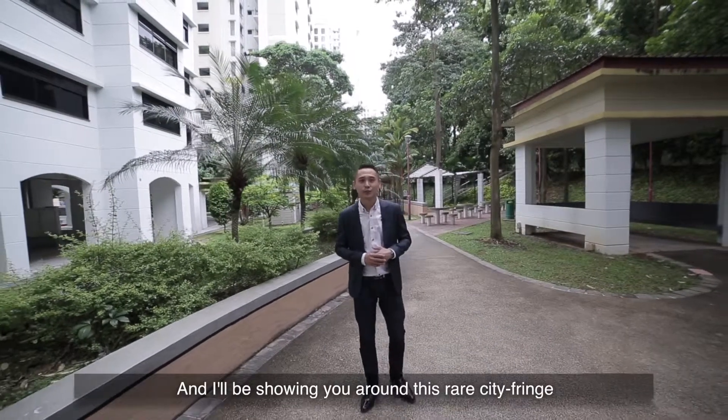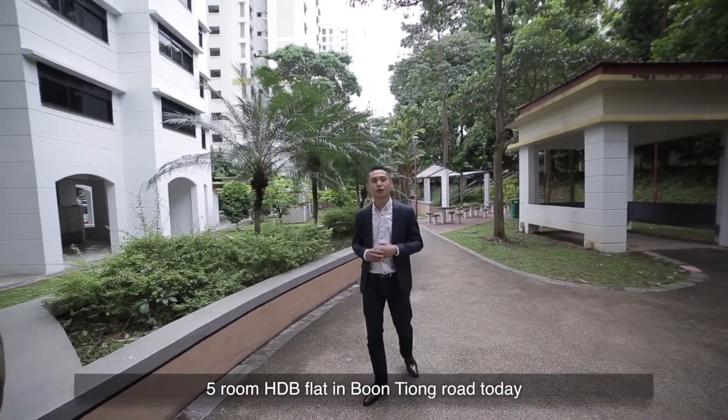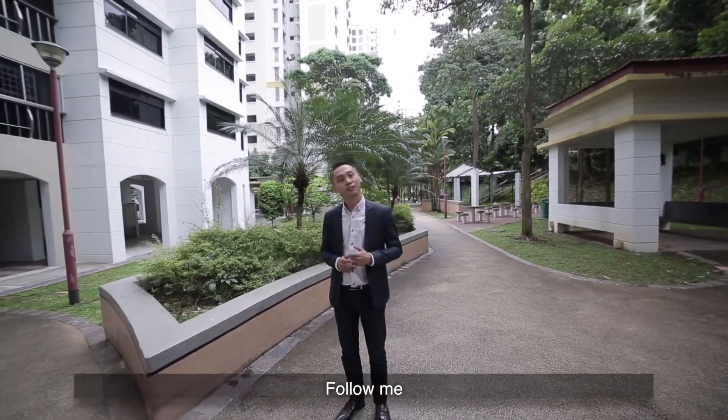Hi, I'm Vincent and I'll be showing you around this rare, city-fringe, five-room HDB flat in Boon Tiong Road today. Follow me!